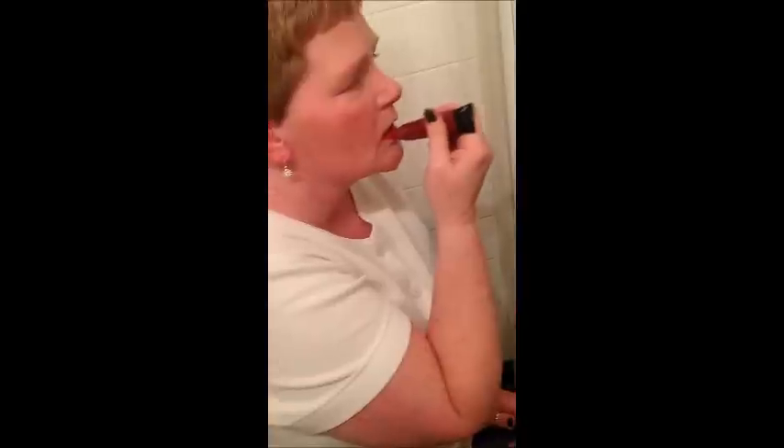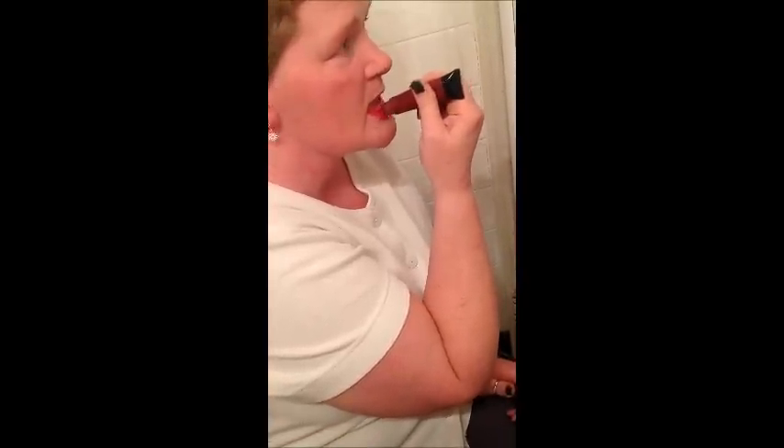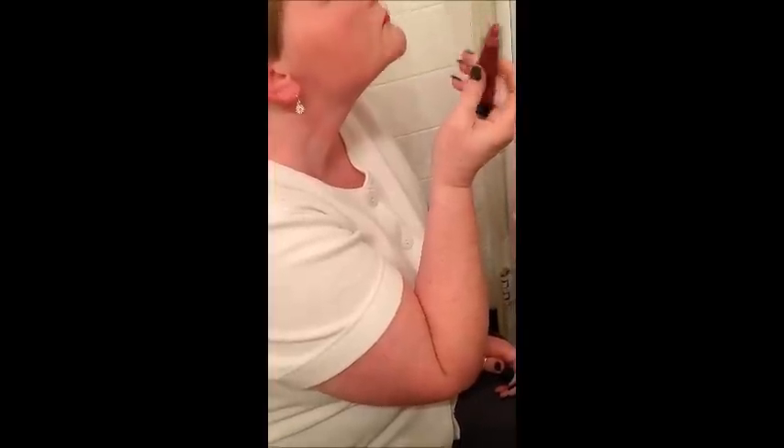Now I'm going to apply the Fruity Lip Gloss. Just a little dab there. A little smudge there. And now my lips are ready.